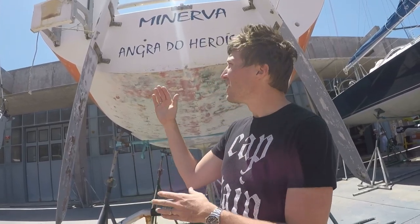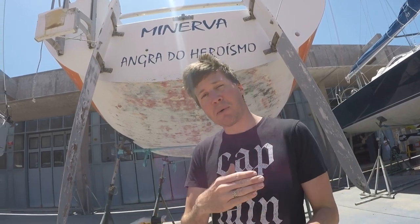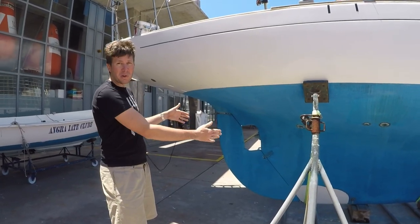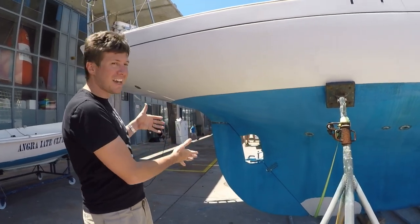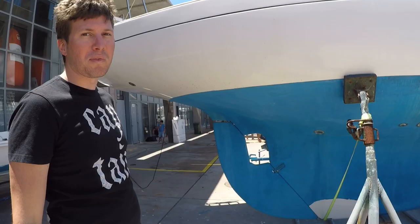Another interesting point: this is hung off the transom, at the very end of the boat, so any force it generates has the most leverage on the rest of the yacht to help control and steer it. Where the rudder is set further forward from the end of the boat, it has less leverage, so you give up some performance in that aspect.